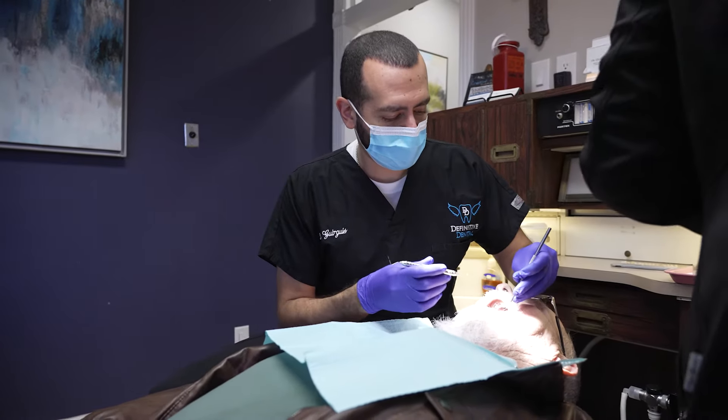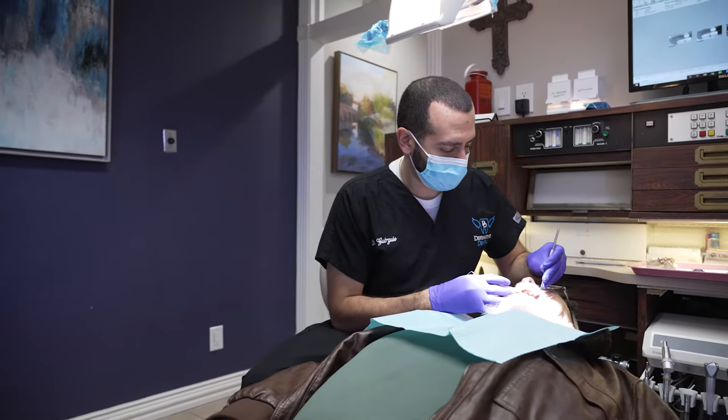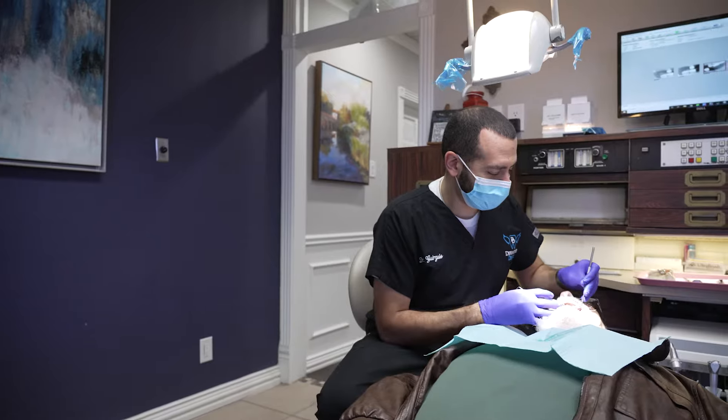So that's basically an implant. How is it placed? Why is it the closest thing to a natural tooth, and why is it the least expensive option in the long run? Let's dive in.